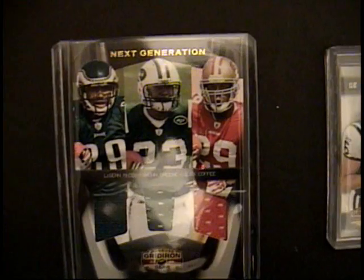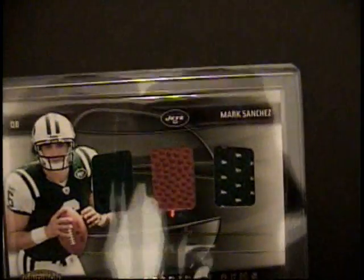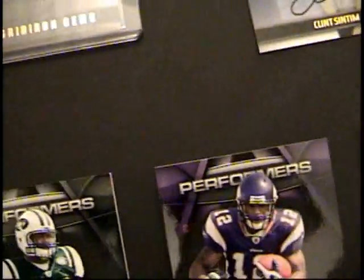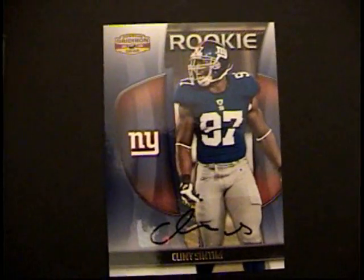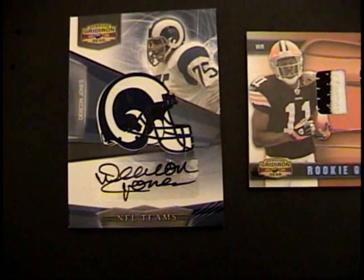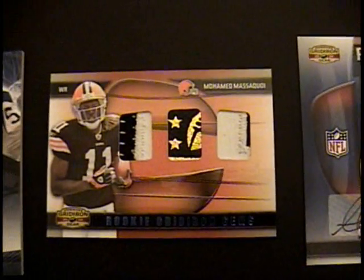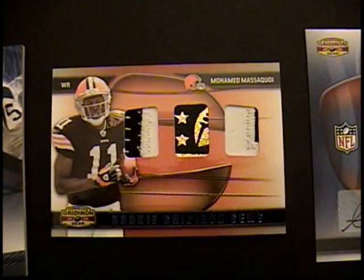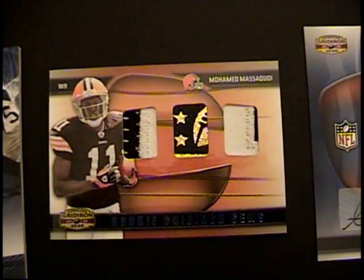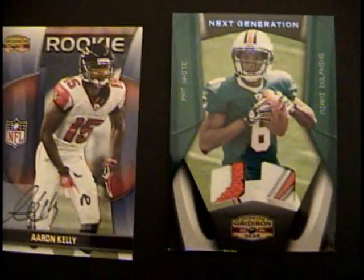Beautiful three relic patch from the Next Generation Insert Series. Beautiful. Then we have another Mark Sanchez three relic football jersey patch. Then a Clint Sintim, who could turn out to be a decent guy. Then Deacon Jones — nice helmet auto, one of the reasons we picked this product, we love those. The rookie Gridiron Gems — Masaquoi three relics, gorgeous patches, beautiful. Aaron Kelly rookie auto, very, very nice. Lots of upside.